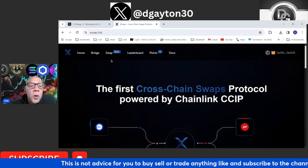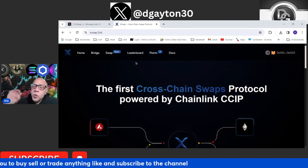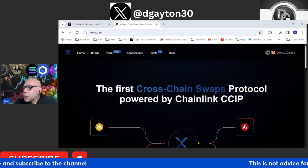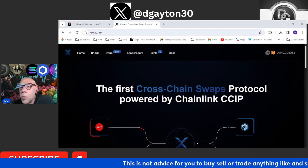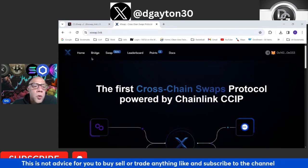You've got your home page, which we're on now, the bridge — which we're going to look at — the swap — which we're going to look at — and then there's a leaderboard and points section. The more you swap and do your thing, the more you get on the leaderboard and earn points. Pretty sure the token will probably have something to do with that and give you some additional rewards.